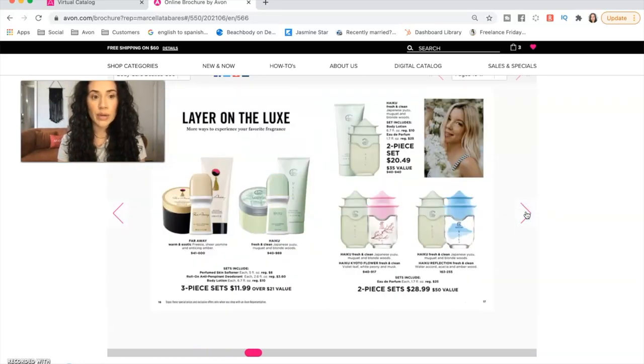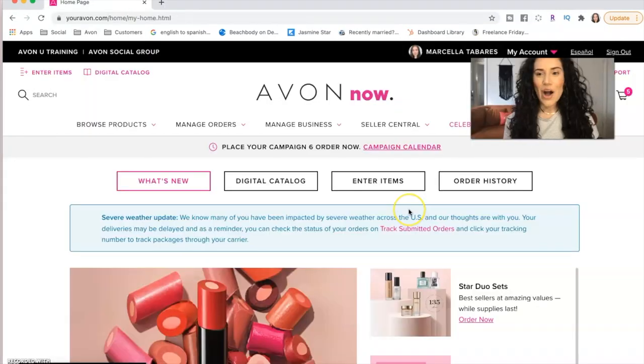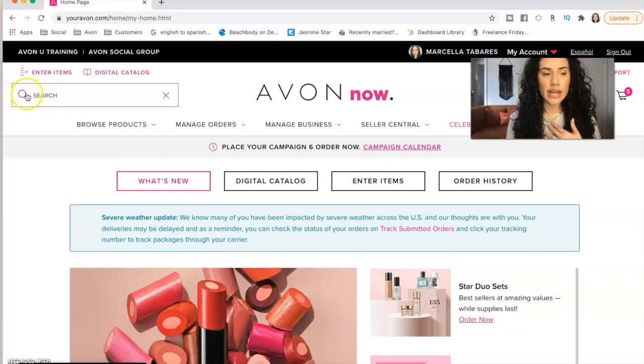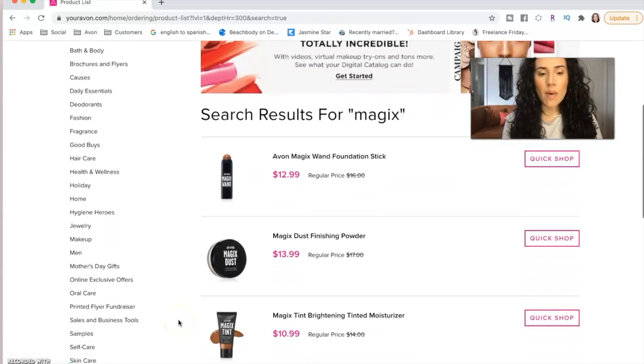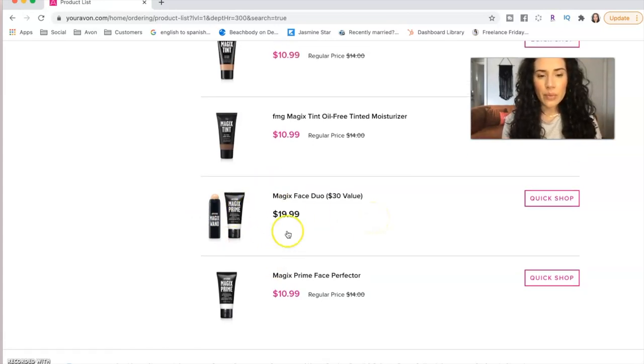That is the very first way — a really big way you can start saving money and get some extra product for your customer and yourself through Avon. Number two is a bit similar to number one but may take a little more time. This is using the search bar that Avon provides in the top left corner. For example, if I have a customer that really wants the Magix primer, I would type Magix with an X and then view all results.